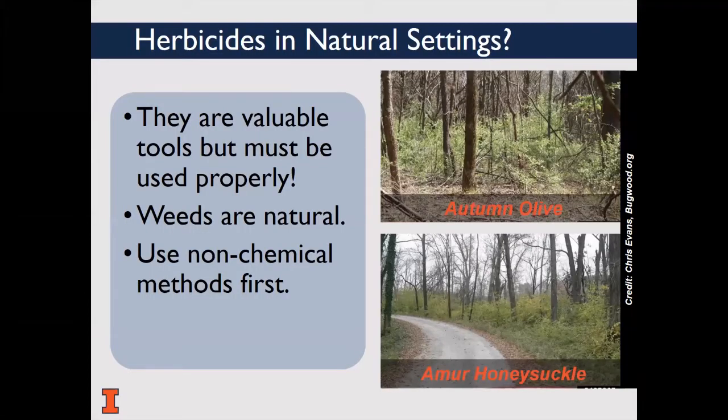The use of herbicides in natural settings may seem a little ironic. But certainly, herbicides are indeed a useful and valuable tool for landowners and managers. Natural areas can be overtaken by invasive weeds, which are also natural, but not good. Weeds can alter ecosystems and rob sunlight, water, and nutrients from desirable plants, affecting their growth and yield. We typically recommend that non-chemical methods be implemented first before resorting to herbicides.